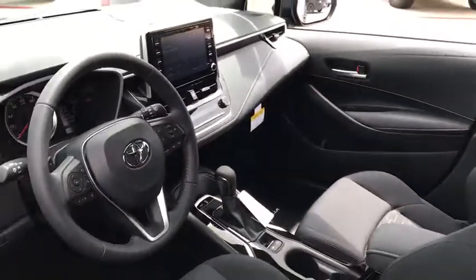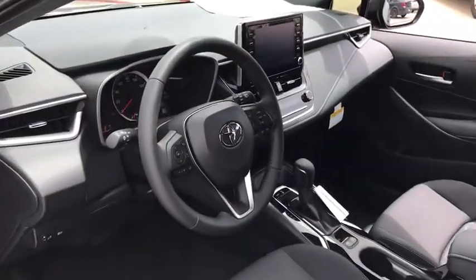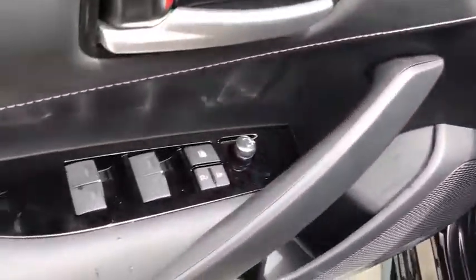Backup camera, keyless entry, leather-wrapped steering wheel, front-wheel drive, power door locks, electronic stability control, clock.